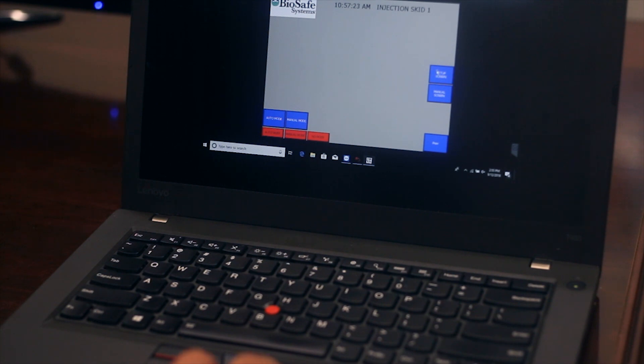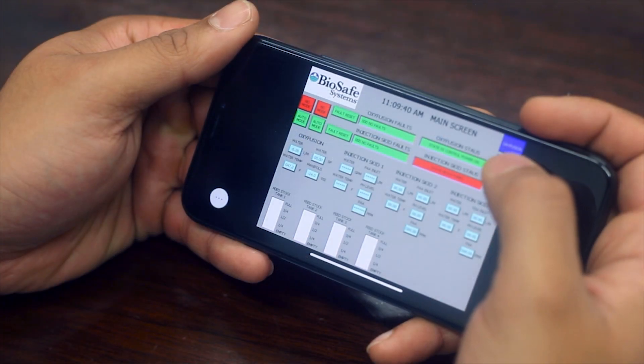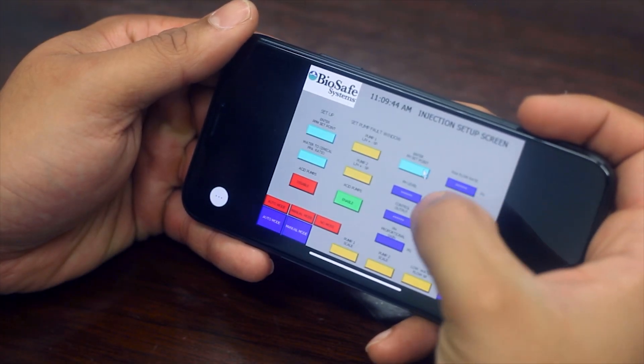OxyFusion's interface can be accessed directly at the HMI screen and remotely through a computer or cell phone. With the click of a mouse or the tap of a screen, you can adjust PAA levels for on-demand accuracy.